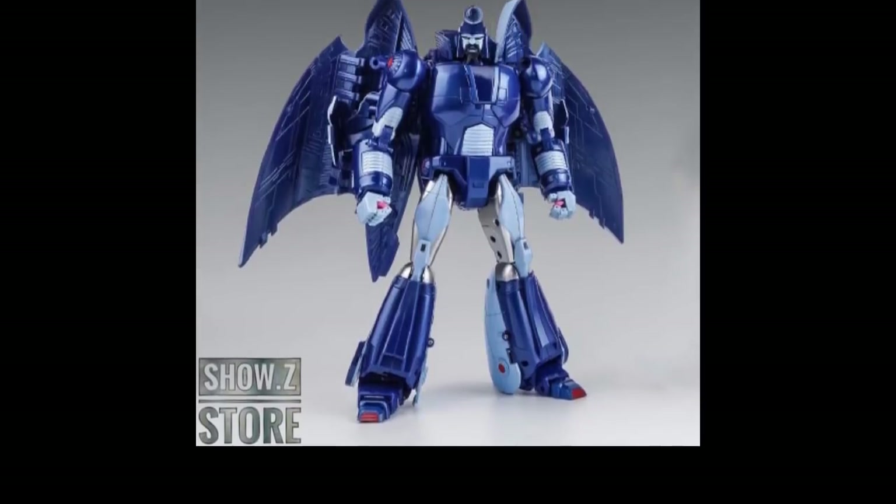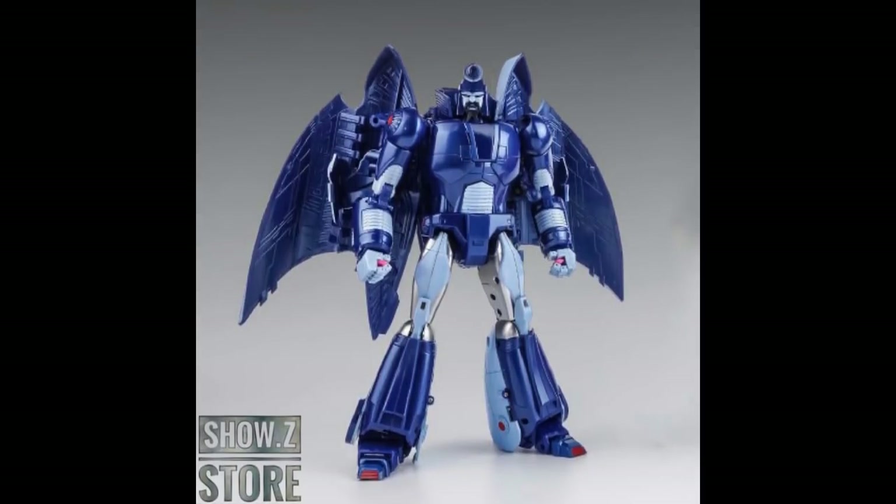First thing I want to talk about is some stuff coming in at Show Z. We've got a new Scourge repaint. If you pre-ordered it when I first talked about it, it was $160; now that it's coming into stock it's $170. I was able to click an additional box somewhere in the shipping to not charge any additional shipping, but it says it takes up to 45 days to get to the US — something you've got to weigh. That's a little trick to maybe get your shipping a little cheaper.